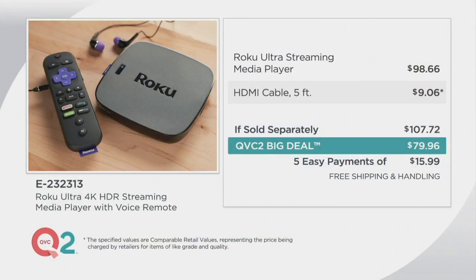Take a look at our value comparison and shop around if you like, because you'll come back to QVC2 for the best find of the day. The Roku Ultra streaming media player retails for $98.66. We're giving you the HDMI cable, which is sold separately — $107.72 if bundled elsewhere — but QVC2 is giving it to you for $79.96, or five easy monthly payments of $15.99. We're also throwing in a one-month complimentary Hulu subscription.